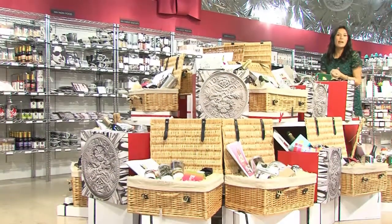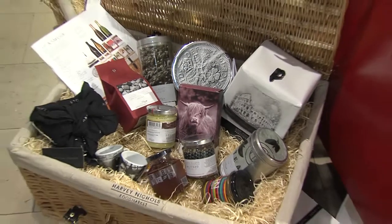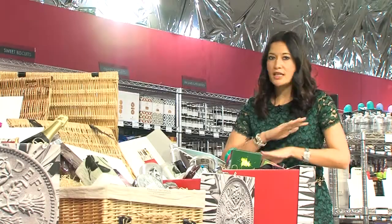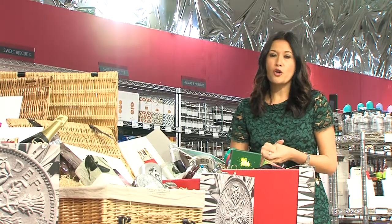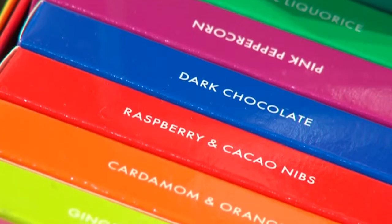I'm hiding behind a mountain of hampers here at the Harvey Nichols pop-up shop. Hampers can sometimes be deemed as a bit of an impersonal gift, but I don't think that can be accused here because these hampers have got quirky little names that are specific to most people in your life.